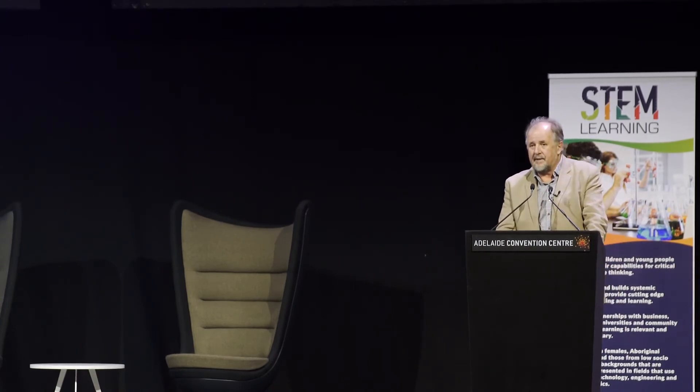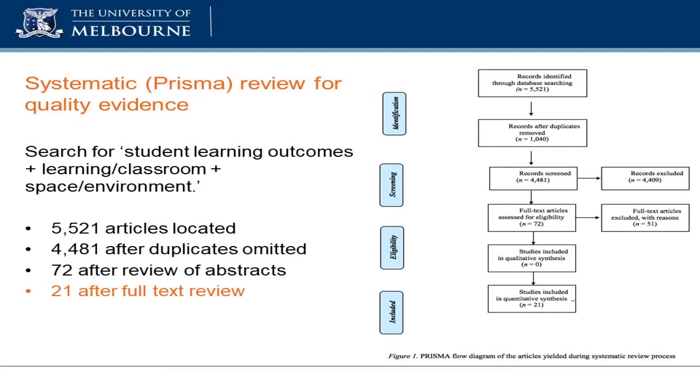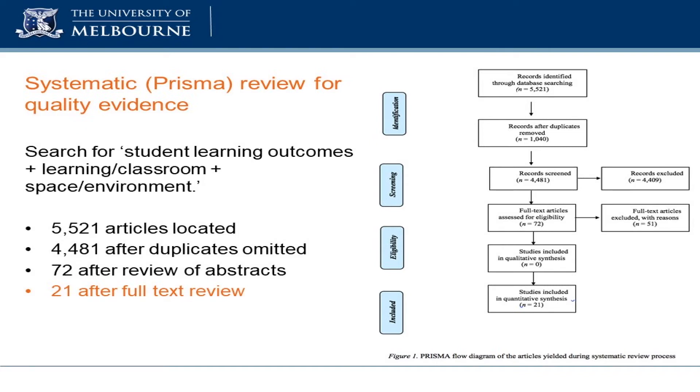I'm trying to get across this point today about the need — the demand we must meet — of gathering good evidence around what we're doing. We found, after going through a long time putting search terms together and finding the databases that would give us the best articles, more than 5,000 articles that touch on student learning outcomes and space. Through the systematic review process — slowly getting rid of stuff that's not as robust — by the time we got rid of duplicates and went through abstracts, we ended up with 21 articles. We're talking about 21 articles of good quality produced since 1960. I think it's a pitiful amount of data for us to be working with.